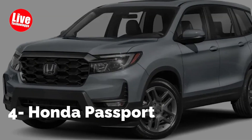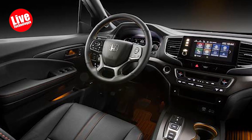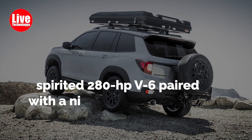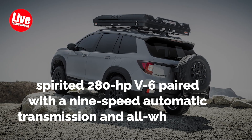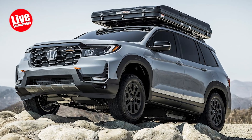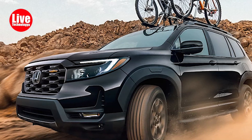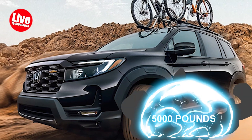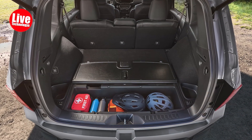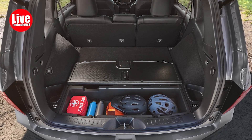Number 4: Honda Passport. Simplicity defines the Honda Passport. It offers a single powertrain — a spirited 280-horsepower V6 paired with a 9-speed automatic transmission and all-wheel drive. With two rows of seats and a spacious rear cargo area, it easily accommodates hockey bags or large luggage. The Passport's maximum towing capacity of 5,000 pounds emphasizes its practicality, although it may not offer the excitement or luxury of some mid-sized rivals like the Jeep Grand Cherokee, Hyundai Santa Fe, and Kia Sorento.